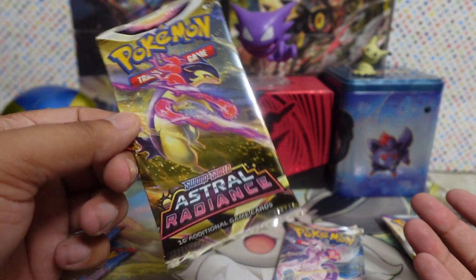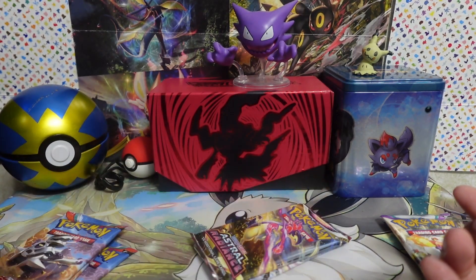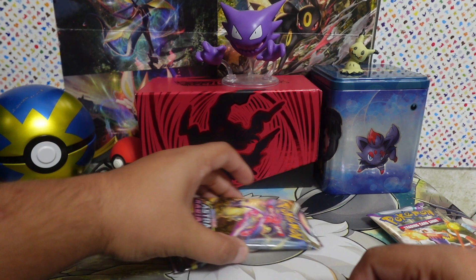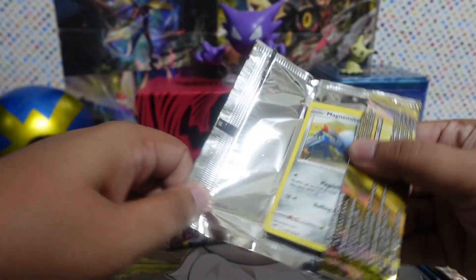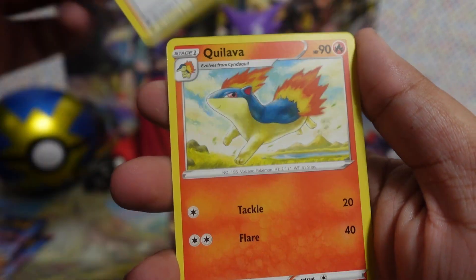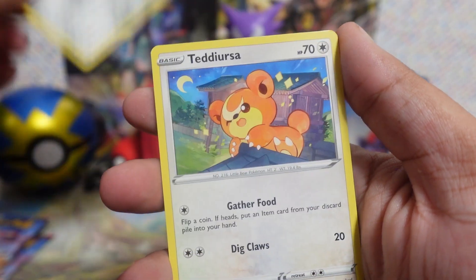This box apparently brings three Magnezone big boys and three Gardevoir big girls, featuring a set of their pre-evolutions as well. It also brings seven Pokemon TCG booster packs. Let's crack it open!